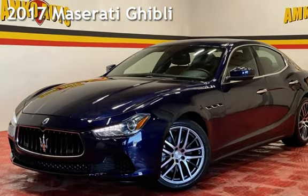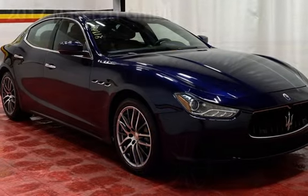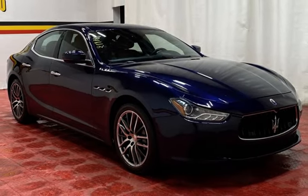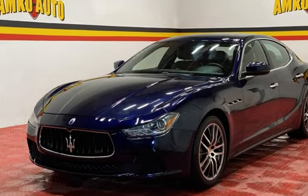Presenting a pre-owned 2017 Maserati. This four-door sedan has a six-cylinder, 3.0-liter V6 engine, with rear-wheel drive and an automatic transmission.